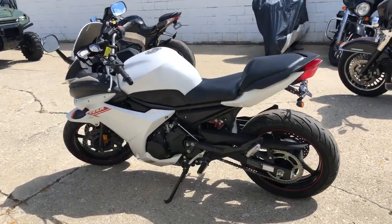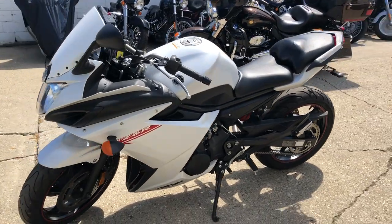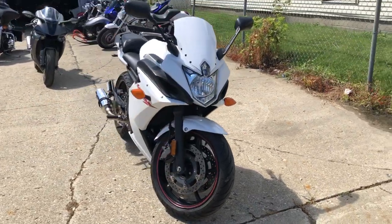Sharp bike, got over $1,500 in accessories. Comes with a fender eliminator kit, color-keyed windscreen, Delcovic exhaust, and more. It's a sharp bike, runs strong, great starter bike. You can own it for only $54.99 a month.